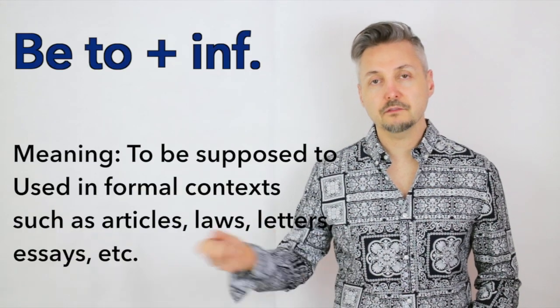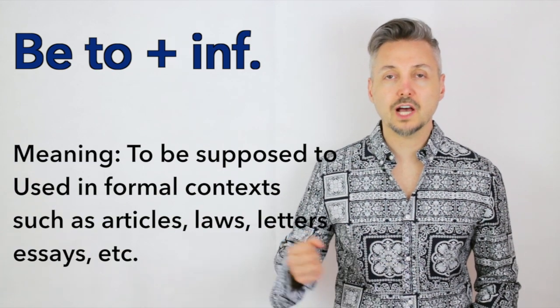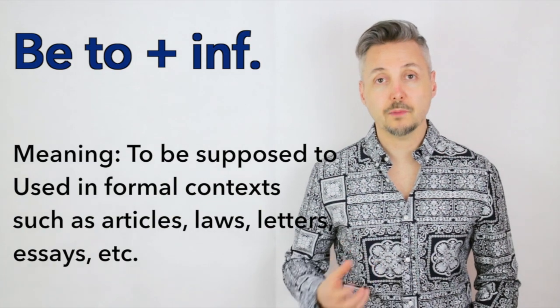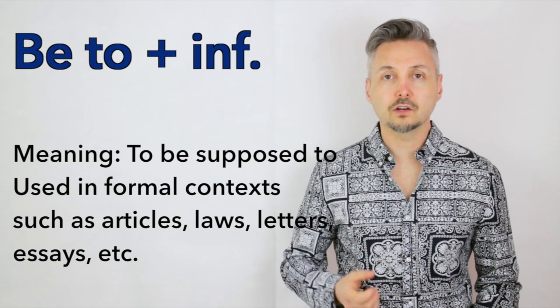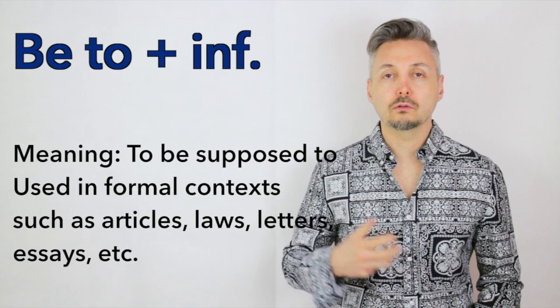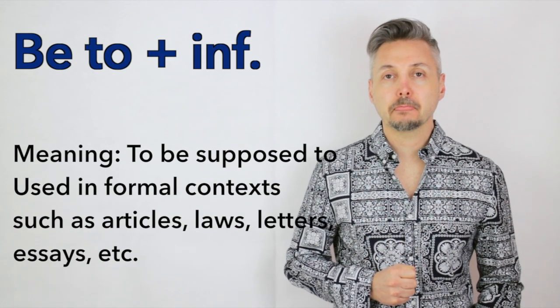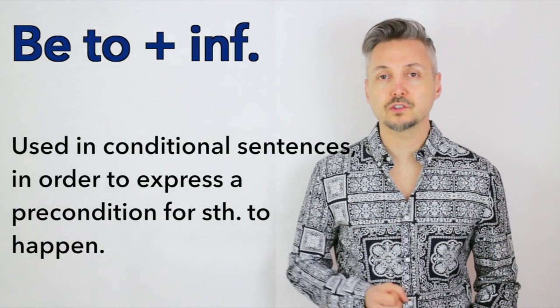Now, let's recap. Be to plus infinitive significa dovere. Viene usato in contesti formali, tali newspaper articles, articoli giornalistici, leggi, o lettere formali, eccetera. Lo si può anche usare per frasi condizionali. Non dimenticatevi di coniugare il verbo essere secondo la persona che voi volete usare.